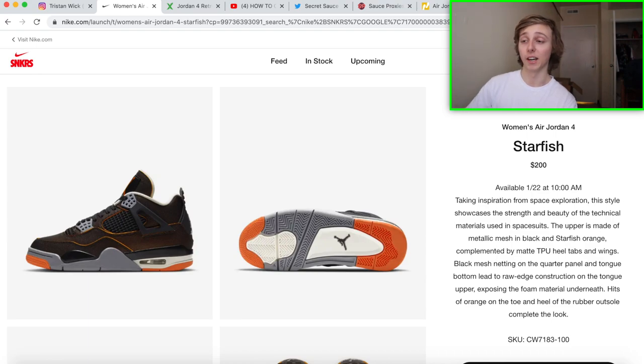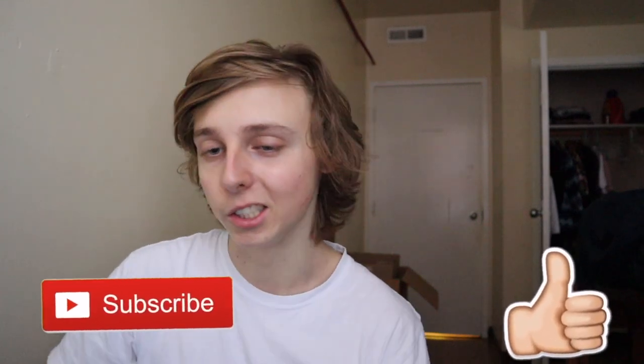That's really how you guys would cop the Air Jordan 4 Starfish. I see these ones doing good and having a little bit of profit at first. Don't forget January 22nd, 10 a.m. Eastern Time — be there. You can make some money, at least $40 to $50 bucks. Especially in those big sizes — that's where you want to go. And don't forget these are women's sizing, so I feel like they're going to take off.